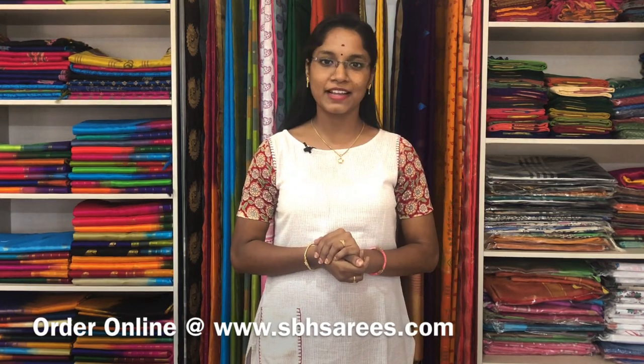We have much more colour combinations uploaded on our website at www.sbhsarees.com. Thank you for watching this video. Please do like, share and subscribe to the YouTube channel. And follow us on Instagram page to get the latest updates and collections. Thank you all.